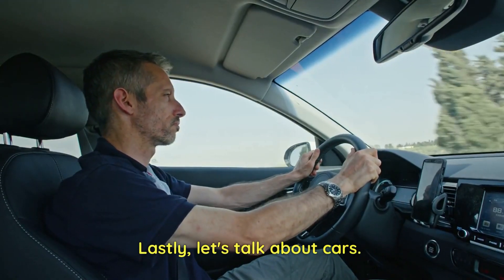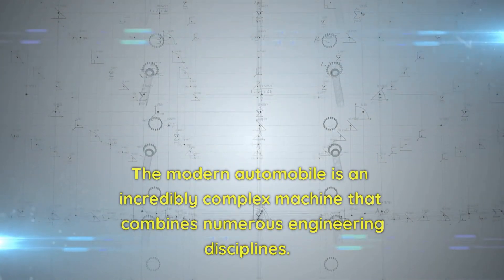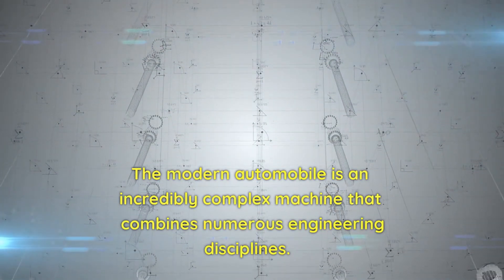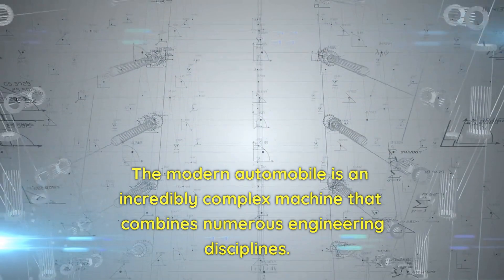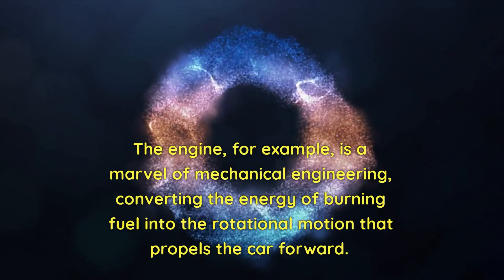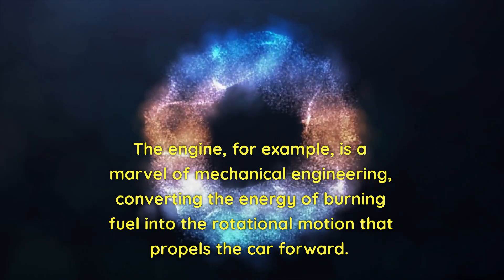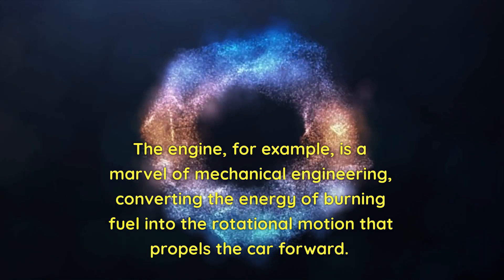Lastly, let's talk about cars. The modern automobile is an incredibly complex machine that combines numerous engineering disciplines. The engine, for example, is a marvel of mechanical engineering, converting the energy of burning fuel into the rotational motion that propels the car forward.